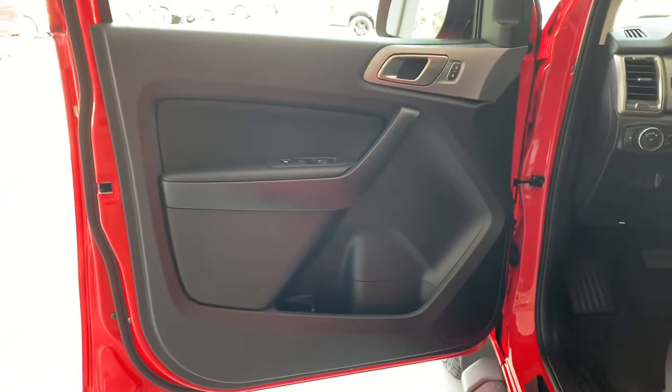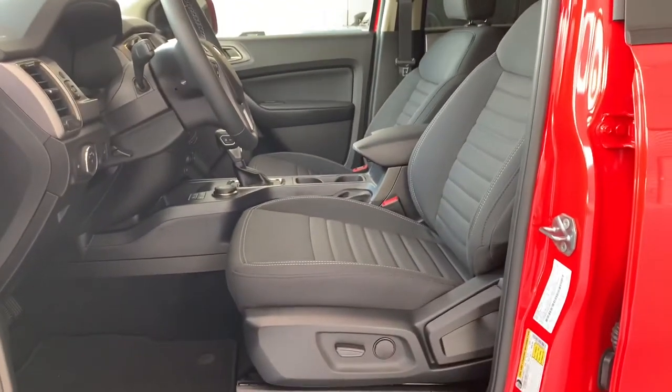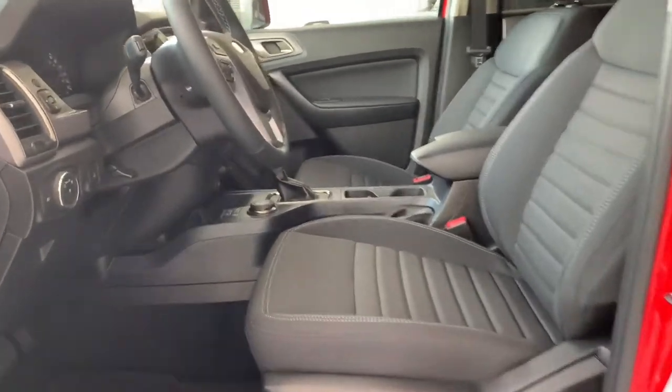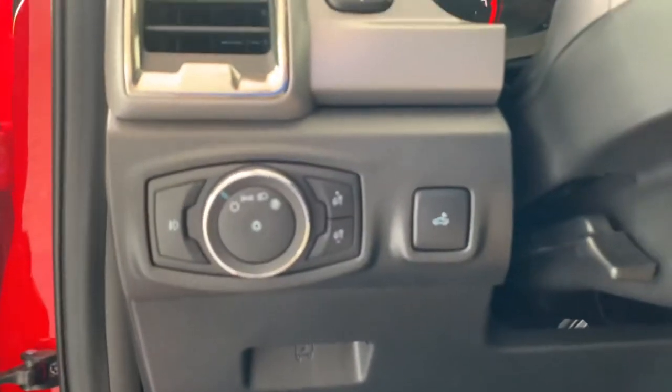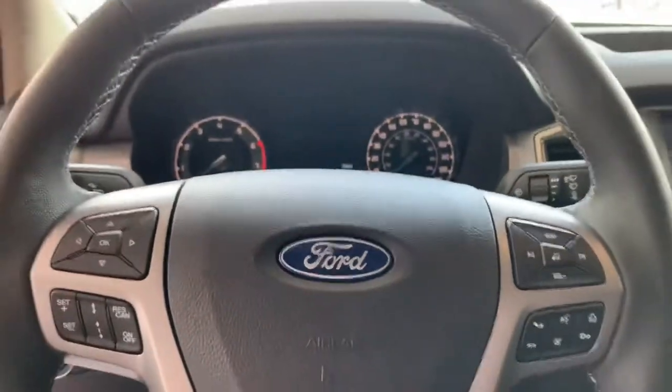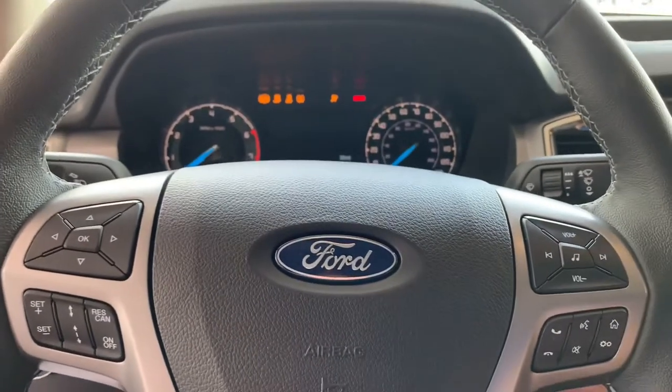Inside, you've got the nice typical look of this Ford Ranger interior — power seats and the nice design cloth seating. You're going to see your lighting options, and this thing has adaptive cruise control, with the buttons visible right there on the steering wheel.